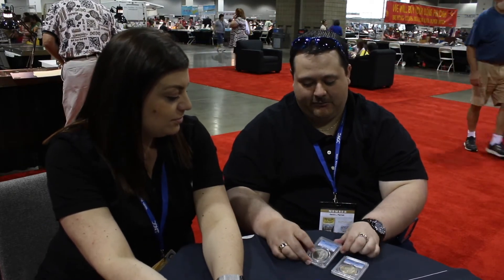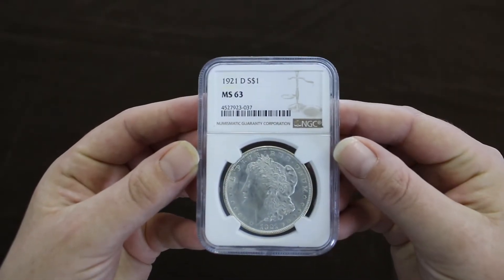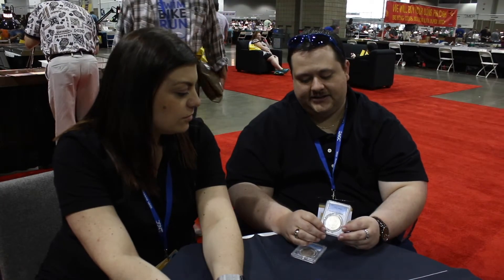What I gave Andrea on the first day of my day at the show was a 1921D Morgan Silver Dollar. Morgan Silver Dollars were made from 1878 to 1904 and then once more in 1921. And that's the 1921 right there.